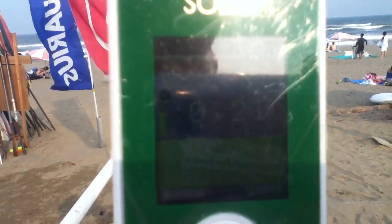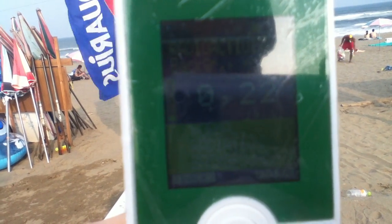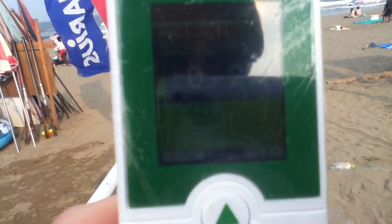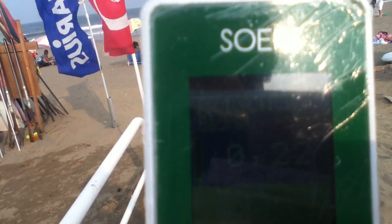I got the air reading right now at 0.21, 0.21, 0.22 - that's the background radiation in microsieverts in the air. I'm going to do some testing of the soil at three parts: one away near the parking lot,